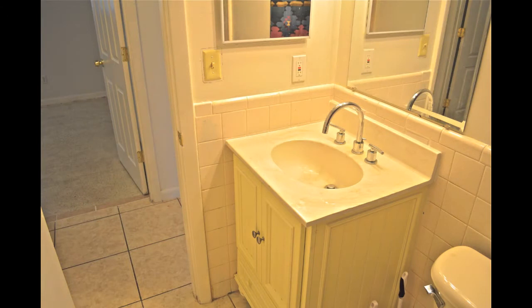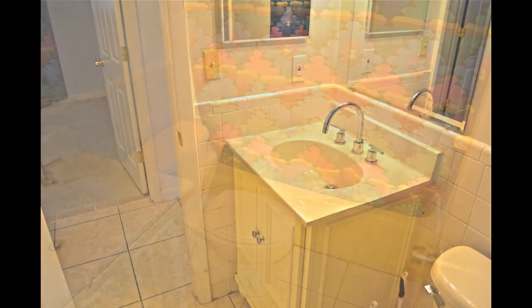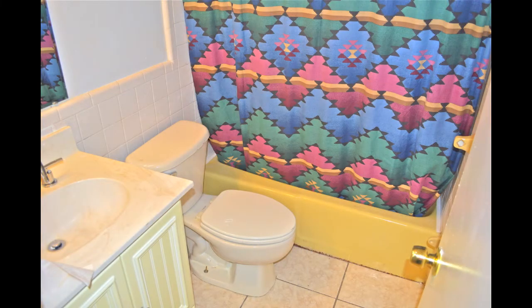The bathroom has a single vanity, a two by two and a half foot mirror, decorative lighting, and a tub-shower combination.